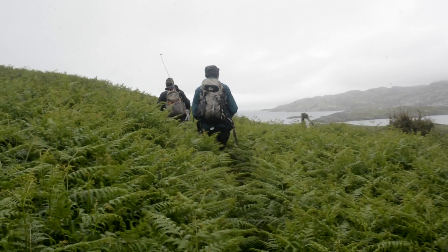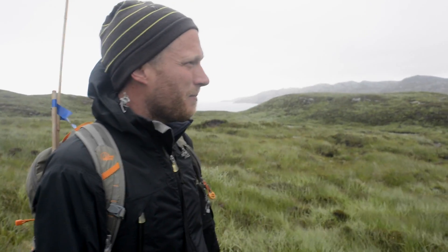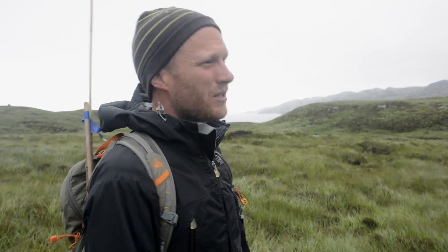I'm one of the assistant rangers and also the skua field worker. It's basically going in and finding the nests, so a lot of traipsing around. Normally the parents kind of give you some clues — they dive pretty low when you're close — but with strong winds it's just pretty difficult.